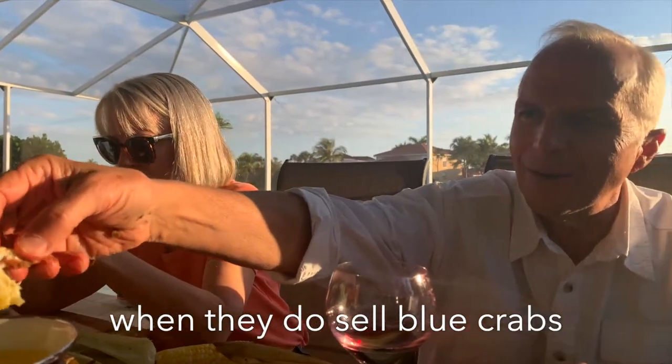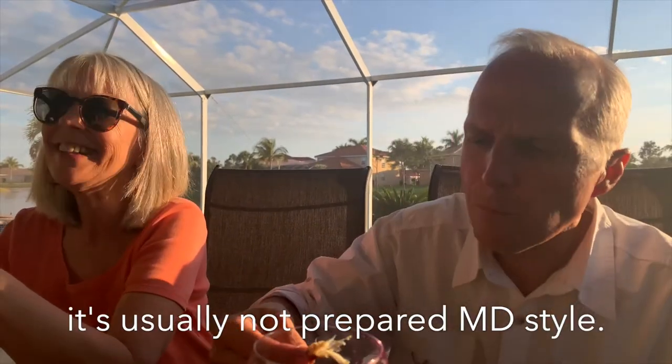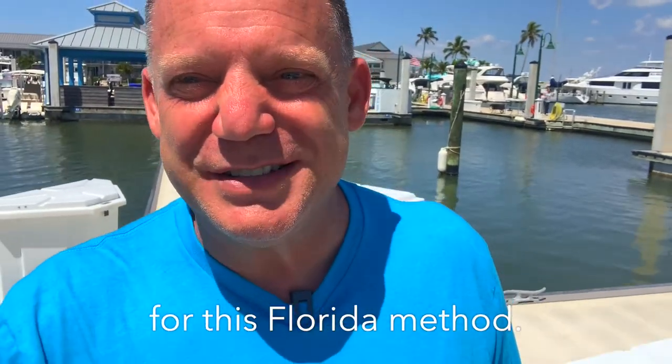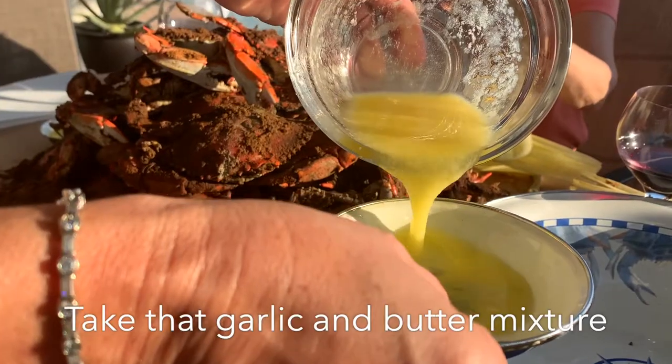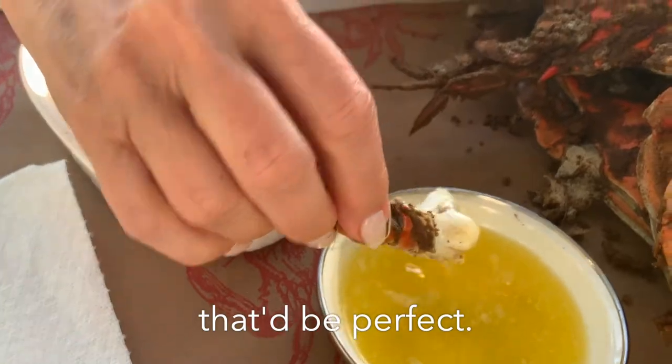Now in Florida, when they do sell blue crabs in restaurants, it's usually not prepared Maryland style — it's cooked in garlic and butter. And Nancy has two simple words for this Florida method: it's wrong. Take that garlic and butter mixture, let me dip a steamed crab in it — that'd be perfect.